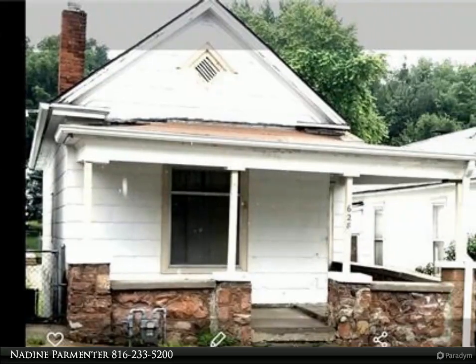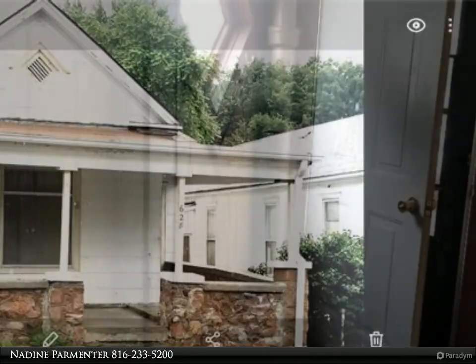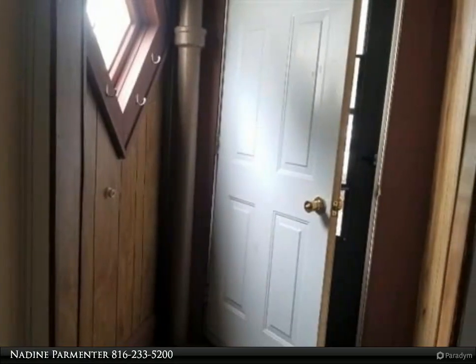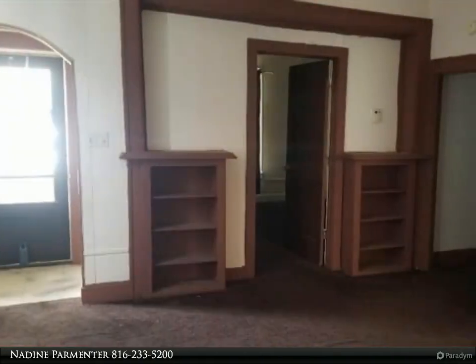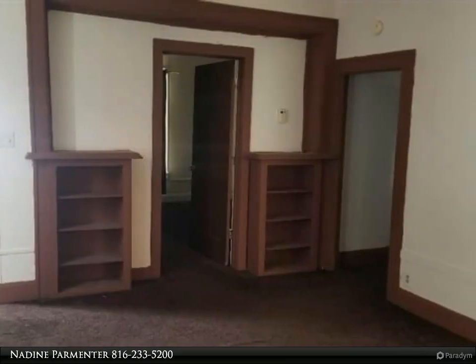This property is priced to sell quickly. This is a great opportunity for an investor or a first-time home buyer. This property is being sold as-is, as it has been a rental for the past several years. Clients are selling their investment properties — get your clients in to look at this three-bedroom, one-bath located close to the downtown area.